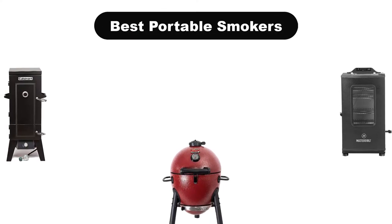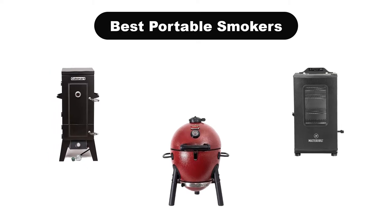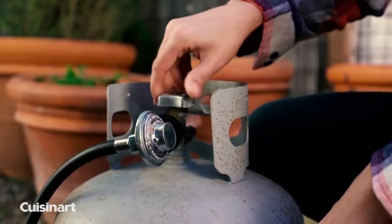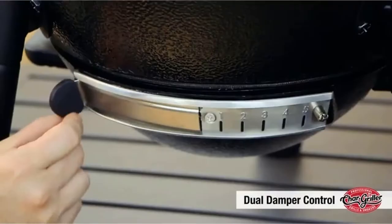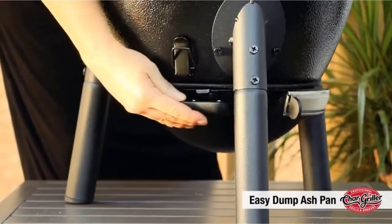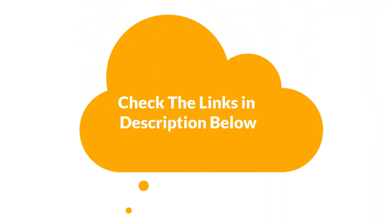Hello guys. In this video, we are going to give you an impartial review covering the 5 best portable smokers in the market, which are the best for you considering some unavoidable factors that you might miss out without watching this video. We are trying to help you find the best from a plenty of irrelevant products. If you want more information and updated pricing of the products mentioned in the video, be sure to check the links in the description below. Let's get started.